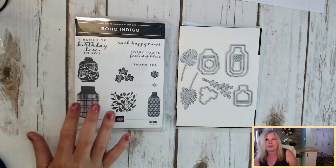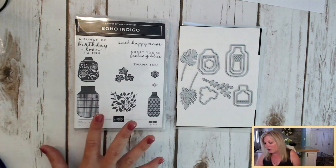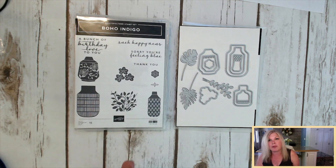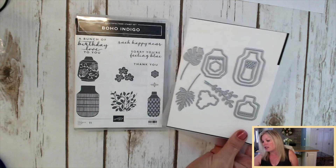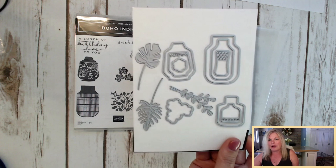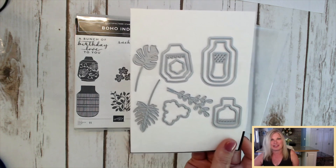So here's our stamp set. It's got these beautiful jars and vases — just very, very pretty images with some very pretty fonts. We've got 'birthday,' 'such happy news,' 'sorry if you're feeling blue,' and 'thank you,' which means it's an all-occasion set with words for all occasions. Then we have the matching die set that can be used with the stamps or by itself. Linda is going to share those die cuts ahead of time so you'll be able to see what they actually do.